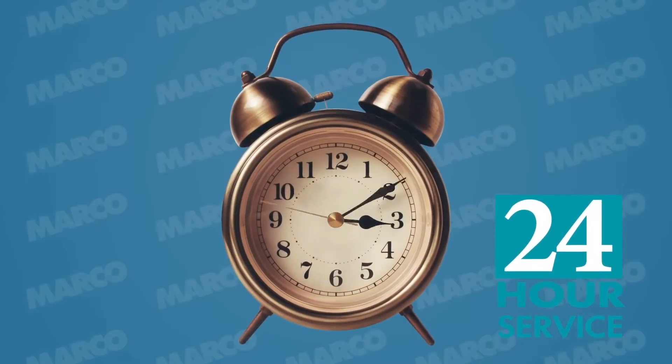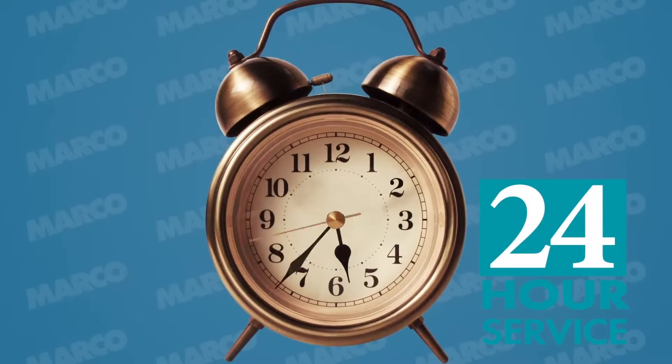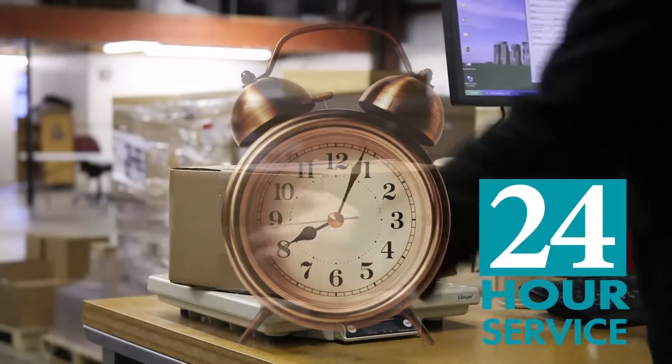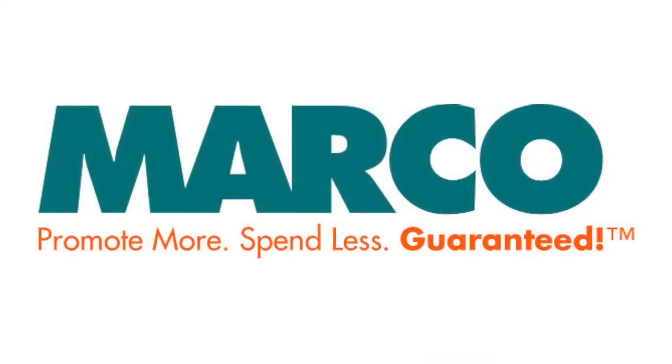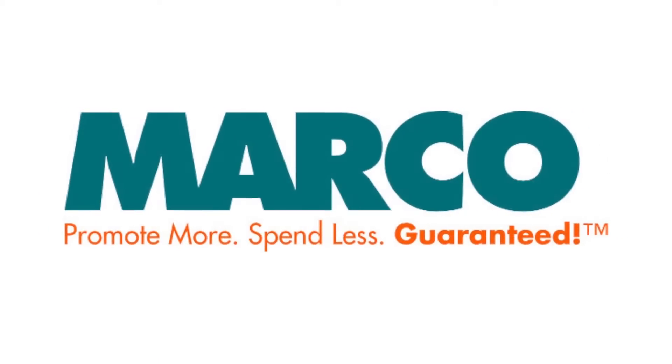If you're in a rush, we can get this to you fast. The Pinnacle Corporate Pen is available through Marco's 24-hour service. It is item number WI14105 on marcopromos.com or call 877-592-4980. Remember, promote more, spend less, guaranteed with Marco.